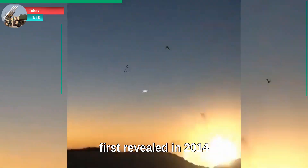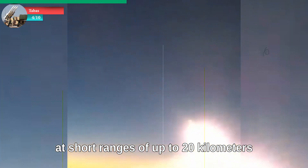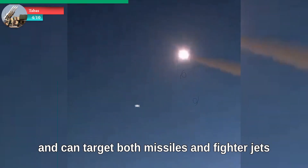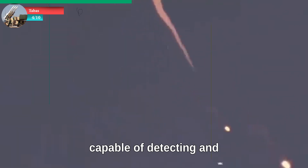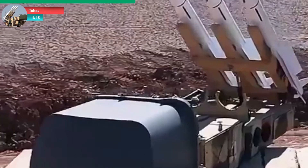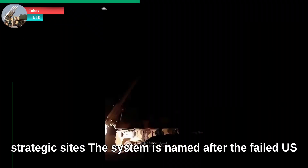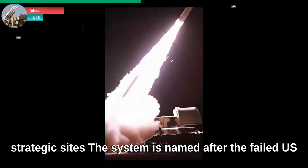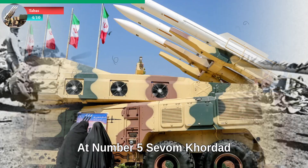At number four: Tabas. The Tabas is a medium-range air defense system based on local technology, first revealed in 2014. It is designed to intercept aerial threats at short ranges of up to 20 kilometers and can target both missiles and fighter jets. Tabas is equipped with a powerful radar system capable of detecting and tracking multiple targets with high precision. It uses Shahin missiles and plays a significant role in protecting Iran's strategic sites. The system is named after the failed U.S. military operation Eagle Claw, which took place in Tabas, Iran.